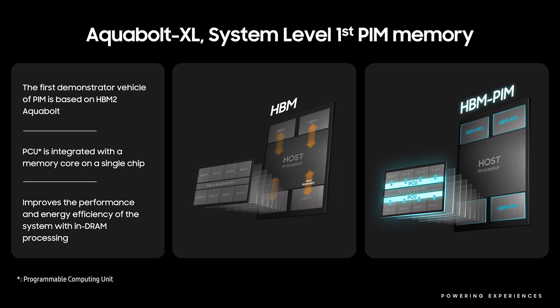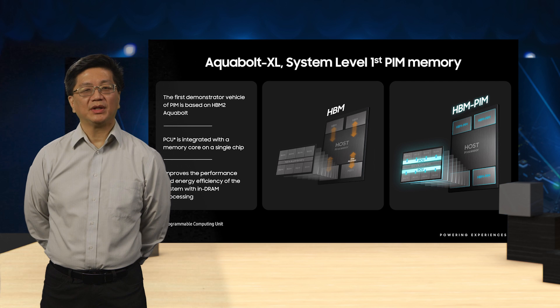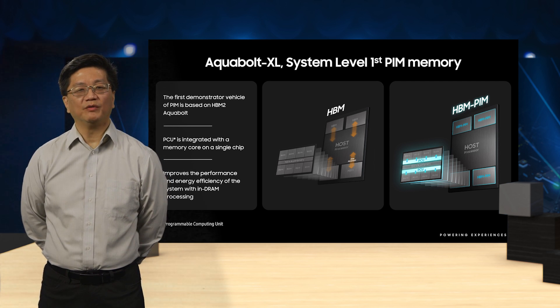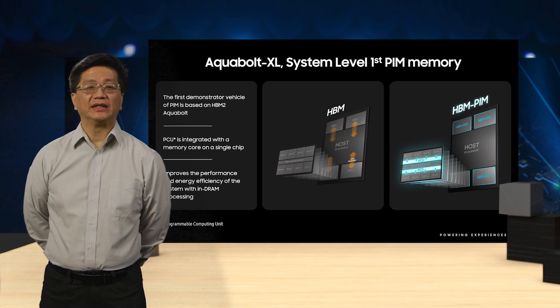Samsung's view of PIM as designed and architected in Aquabolt XL is that it's targeted to complement high-performance CPUs and GPUs by implementing FP32, FP16, and INT16 computing resources within the memory die. In this way, bandwidth-intensive streaming data computational tasks that repeatedly move data between memory and the compute elements can be moved into the HBM PIM device, and the data movement and computation can occur entirely within the Aquabolt XL HBM PIM device.